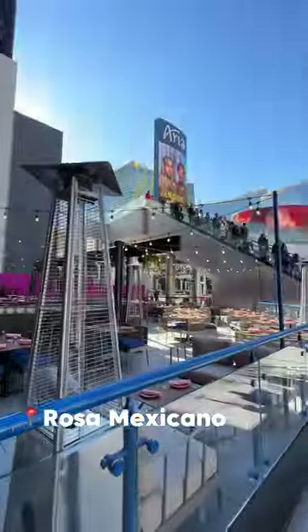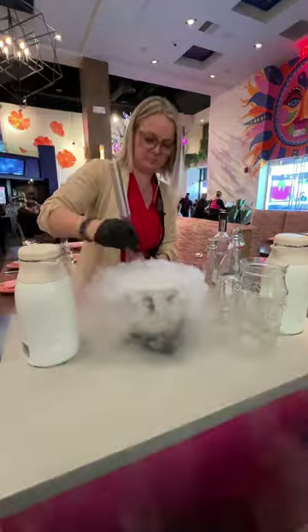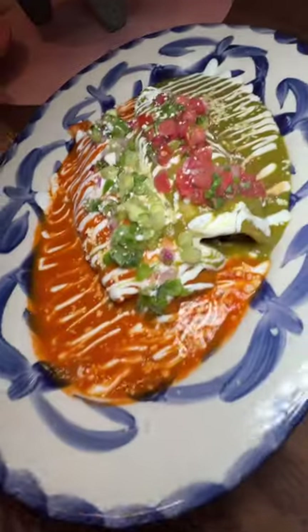Number four, we have Rosa Mexicano at Planet Hollywood — a new upscale modern Mexican restaurant. They offer a tableside frozen margarita; not only was it showy but it was absolutely delicious. And the food: you can go traditional or you can even get steaks.